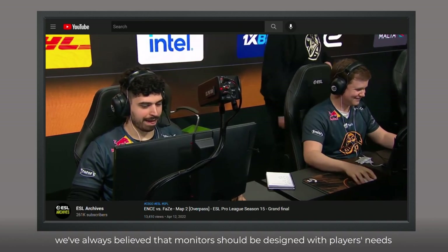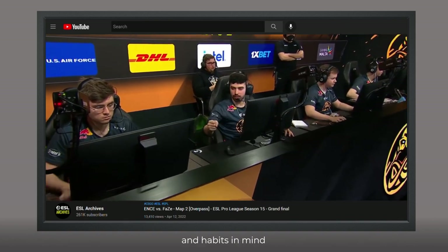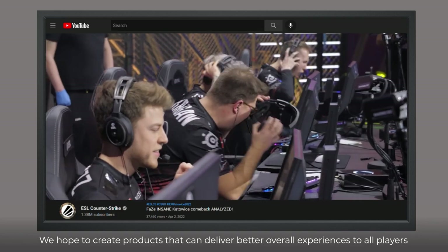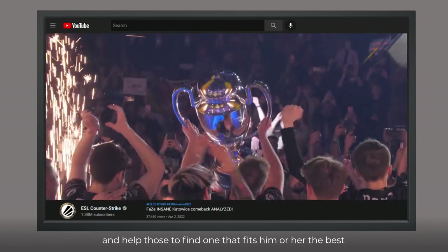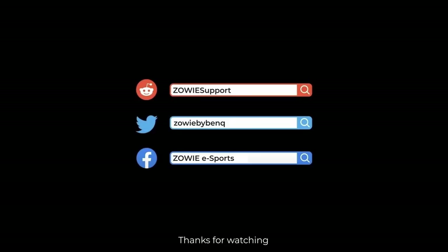Last but not least, we've always believed that monitors should be designed with players' needs and habits in mind. A specification-loaded product is not our goal. We hope to create products that can deliver better overall experiences to all players, and help those find the one that fits them best. Thanks for watching. Please DM us if you have any questions.